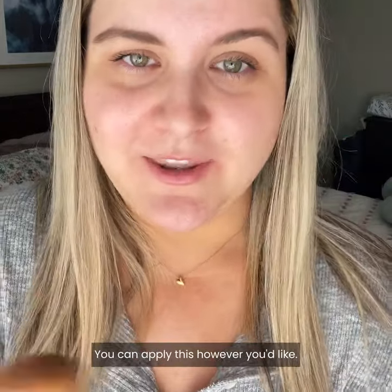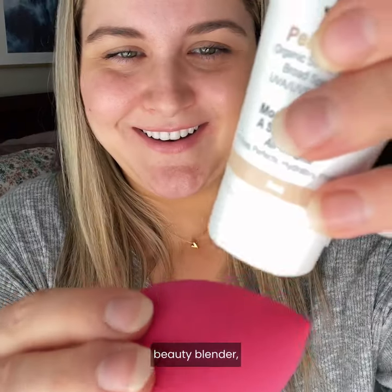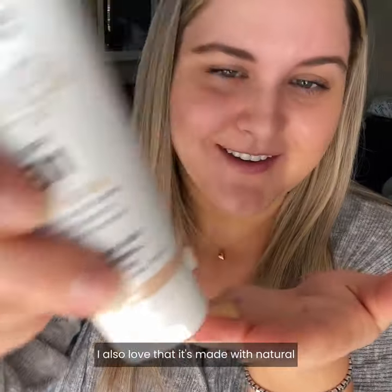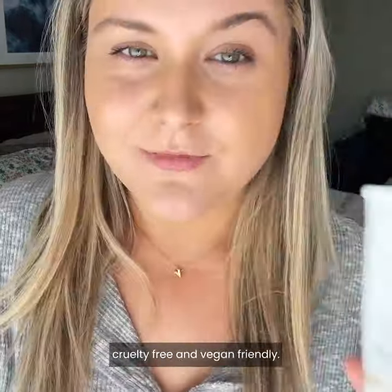You can apply this however you'd like — you could use a foundation brush, beauty blender, or even just your fingertips. I also love that it's made with natural and organic ingredients so it's safe for my skin. Cruelty free and vegan friendly.